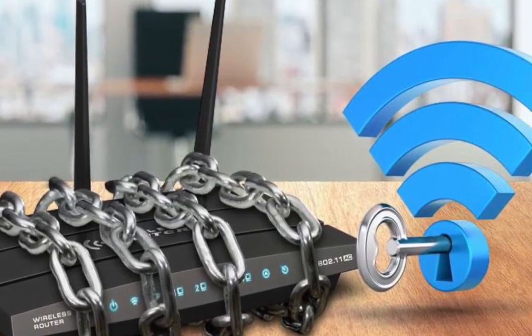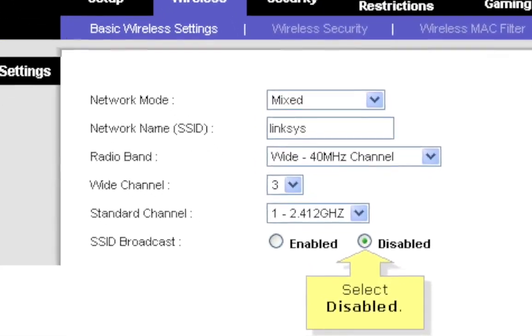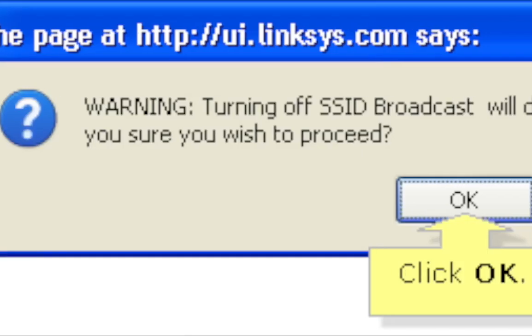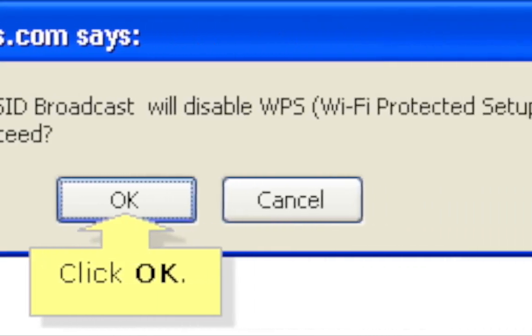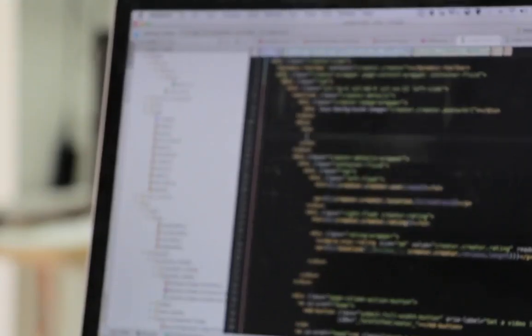Third, disable SSID — that is, Service Set Identifier. Turning off the SSID broadcast makes your network invisible to neighbors and passersby. This will hide your network from unauthorized access.